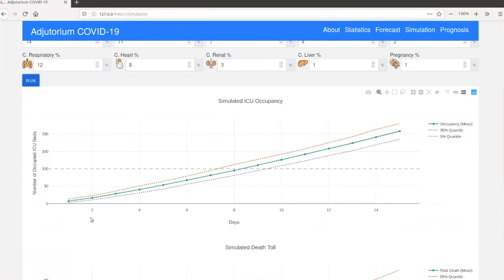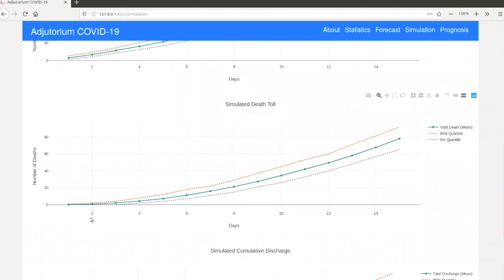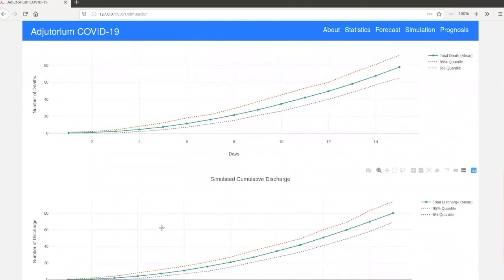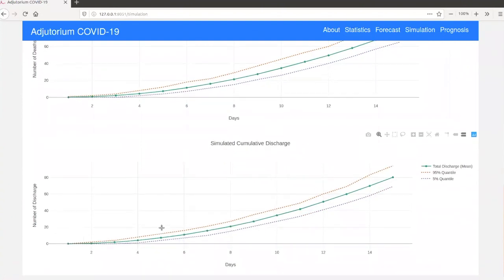In addition to the simulated ICU occupancy, we can also simulate the number of patients expected to die within a certain time horizon in the future, including upper and lower confidence estimates on these predictions. Not only the number of patients expected to die, but we can also simulate the number of patients expected to be discharged and leaving the hospital in a future time horizon, again with associated confidence intervals.